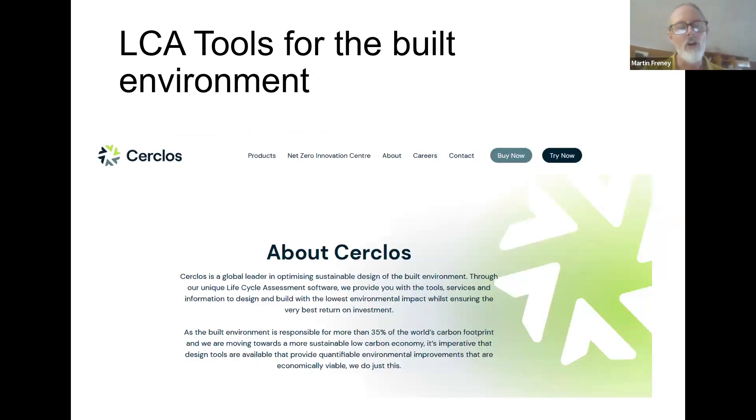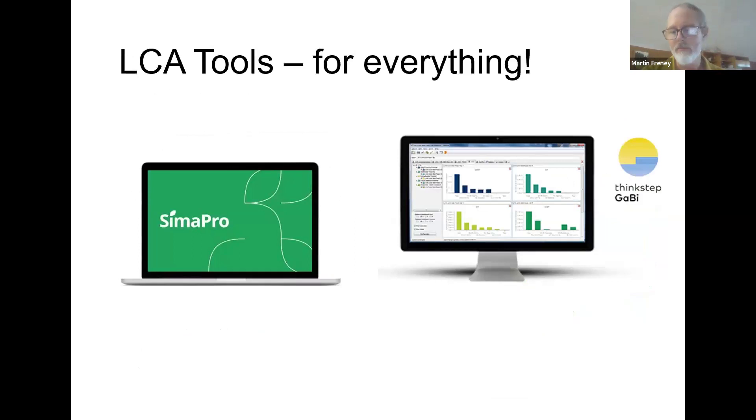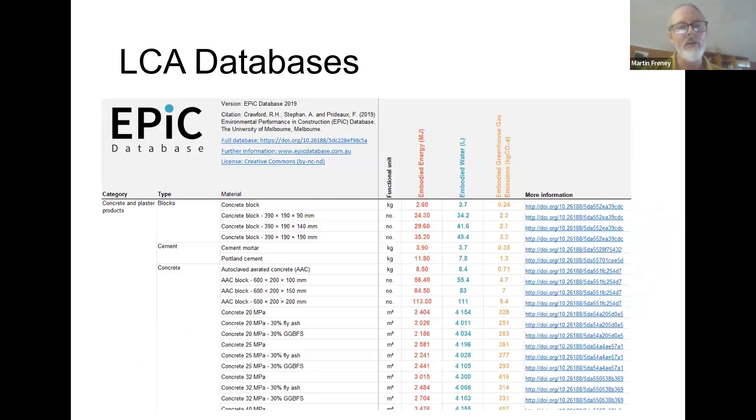There's an online tool called Circlos — used to be called e-tool — and more sophisticated ones called SimaPro and GaBi. There are also online databases similar to the one I showed previously for embodied energy that list embodied water, embodied greenhouse gas emissions (the carbon), and embodied energy in megajoules. You can Google the EPIC database if you're interested. There's also the idea of certification — really proving to consumers that these materials have gone through rigorous life cycle assessment, so you can be confident that what you're buying is actually greener than the alternatives.